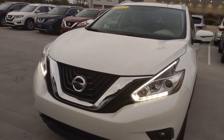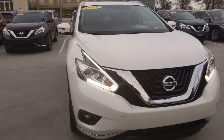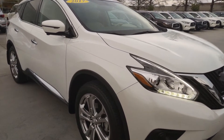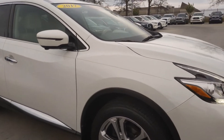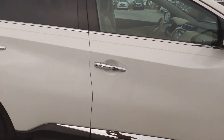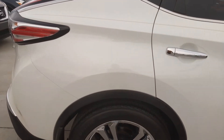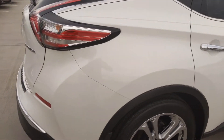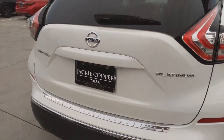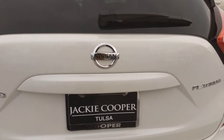V-motion grille. LED daytime running lights. 360-degree camera. A lot of awesome features in this vehicle — intelligent cruise control, automatic emergency braking, automatic start. A lot of really great things with this vehicle.